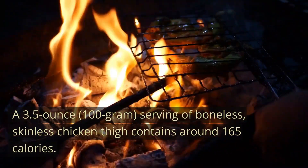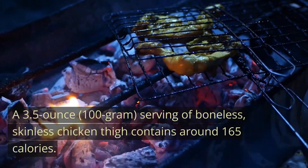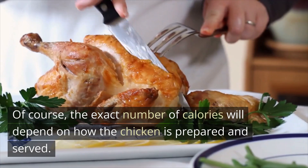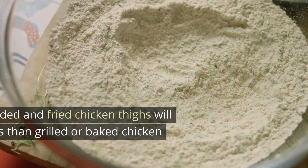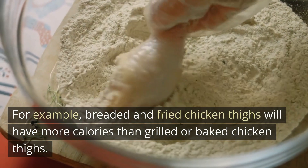A 3.5-ounce (100-gram) serving of boneless, skinless chicken thigh contains around 165 calories. Of course, the exact number of calories will depend on how the chicken is prepared and served. For example, breaded and fried chicken thighs will have more calories than grilled or baked chicken thighs.